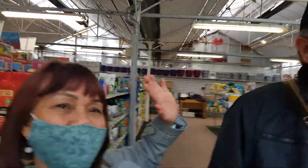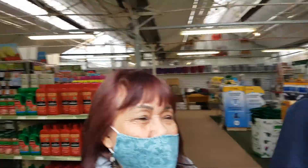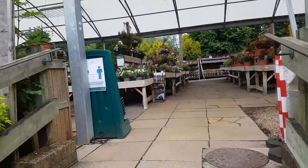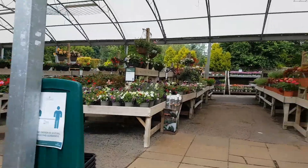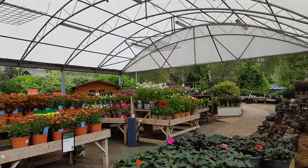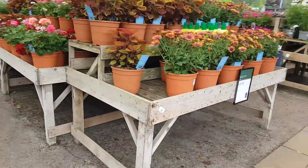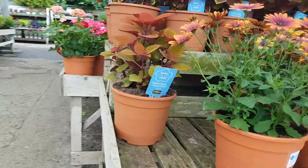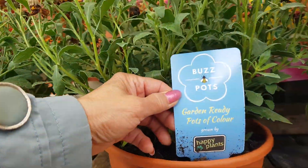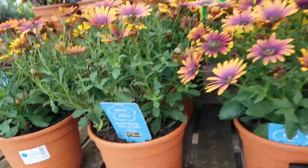Hi guys! Don't forget to click and subscribe to the red button. Enjoy watching my video and let's go tour the outside plants. Here we are, it's under the cover. So pretty — I like all of these plants. And you call this bird's bird.